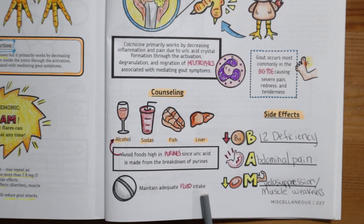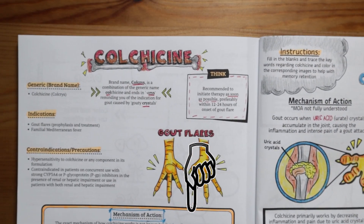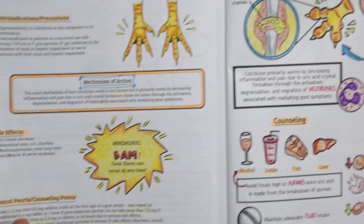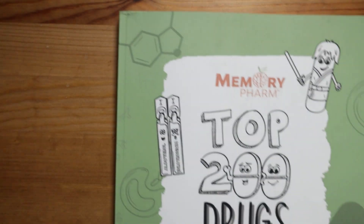Alright guys, that's it for today. If you found this helpful, click that subscribe button for more. Let me know if you have questions in the comments and I will be happy to answer them. If you're interested in getting more information from our Top 200 Drugs Made Easy coloring book, I'll leave a link to the product below in the description, and I will see you in the next video.